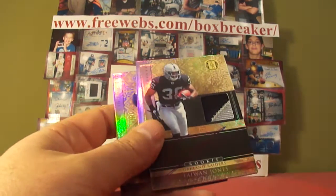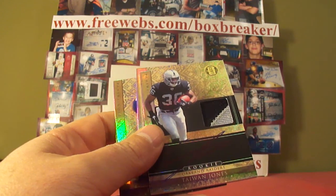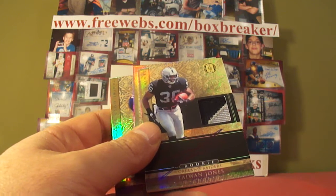That will do it for another box. Still 4 to go — let's keep breaking.